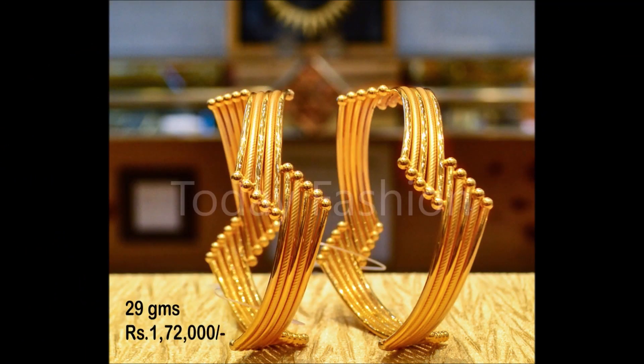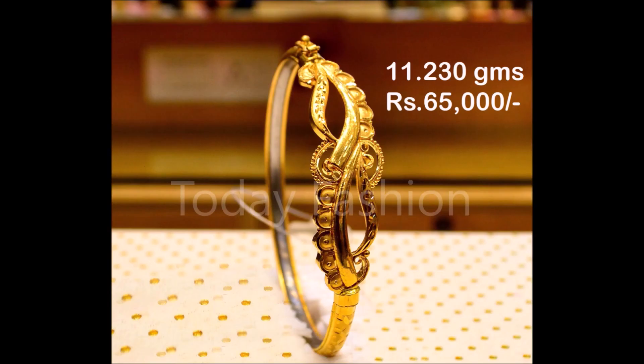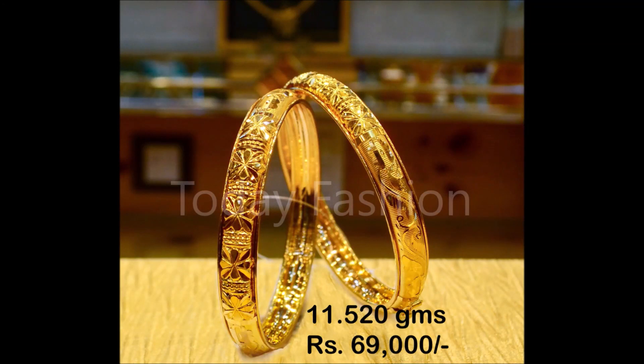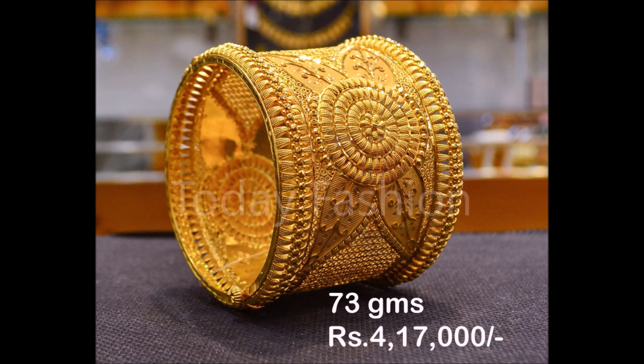Hi, hello friends, welcome back to Today Fashion. Hope you guys are doing well. In this beautiful video, we are going to show you some beautiful trending latest bangle sets and Duncan designs collection. The beautiful bangle sets which you are seeing on the screen have been collected from some open source websites. The weight and price are also mentioned on the screen.